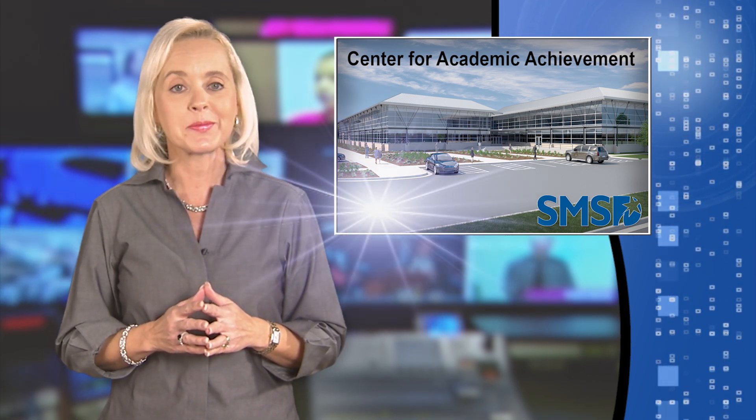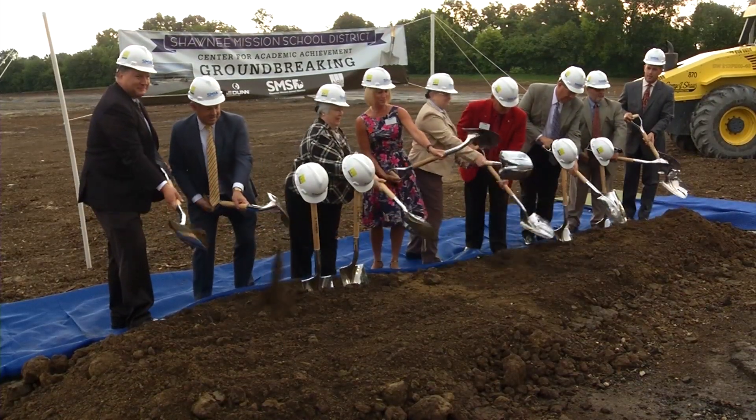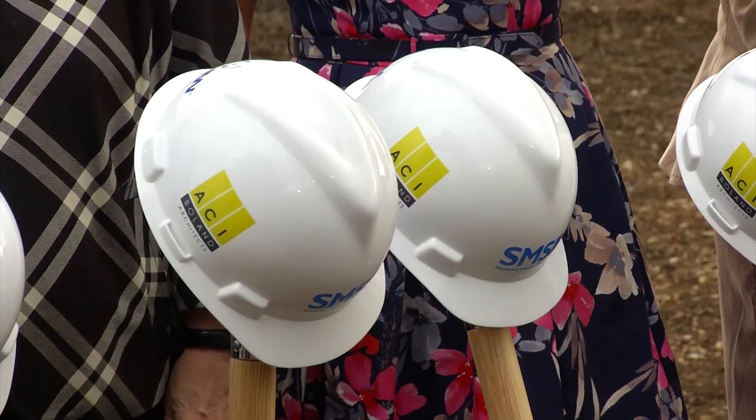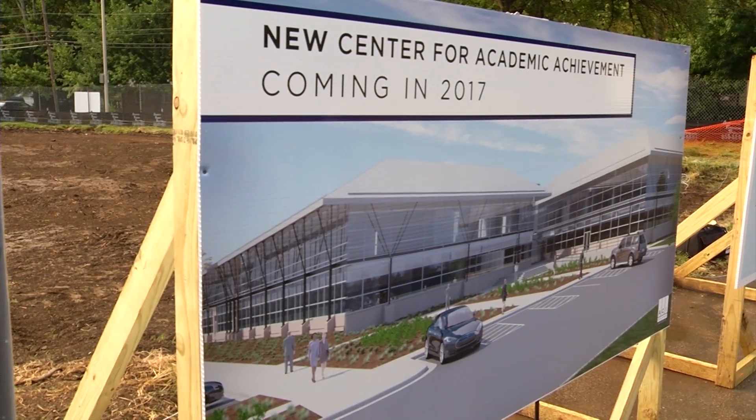There's a big change coming for Project Lead the Way and several of the district's other signature programs — they're about to get a brand new home. District leaders, joined by representatives from J.E. Dunn Construction and ACI Boland Architects, broke ground on the new Center for Academic Achievement.